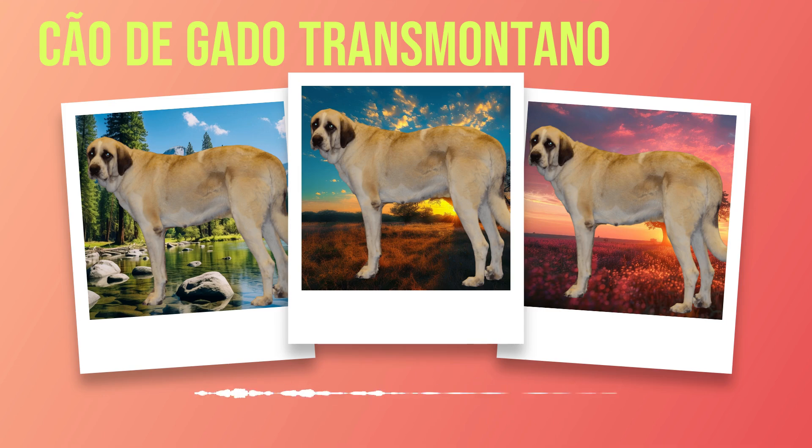Chapter 2: Physical Characteristics. The Chauda Gato Transmontano breed is truly a sight to behold. With their large and sturdy stature, they command attention wherever they go. These magnificent dogs can reach heights of up to 30 inches at the shoulder, and males typically weigh between 110 to 132 pounds, while females are slightly smaller, ranging from 88 to 110 pounds. Their size alone makes them an imposing presence, perfect for their historical role as livestock guardians.